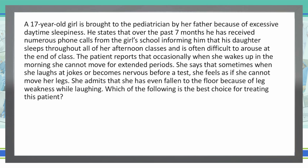A 17-year-old girl is brought to the pediatrician by her father because of excessive daytime sleepiness. He states that over the past seven months, he has received numerous phone calls from the girl's school informing him that his daughter sleeps through all of her afternoon classes and is often difficult to arouse at the end of class.